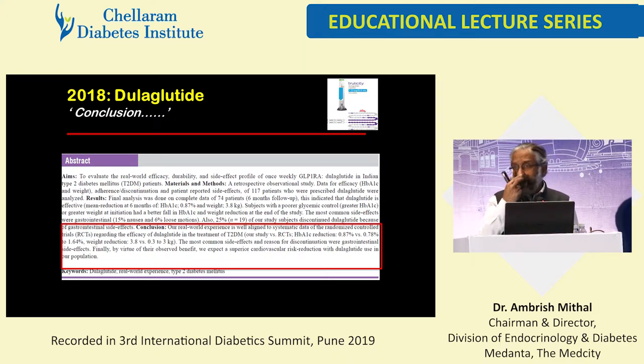Our real-world experience is aligned to systematic data of randomized clinical trials, pretty much on similar lines in terms of A1C lowering and weight reduction. The important message here is that through the spectrum of GLP-1-RAs, they seem to work as well in our patients as they do in predominantly Western populations. The degree of A1C lowering and weight loss is similar or slightly higher in our group — possibly due to patient selection. There is no reason to reinvent the wheel; you can follow Western guidelines for using these drugs, as there does not seem to be much difference.